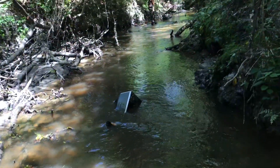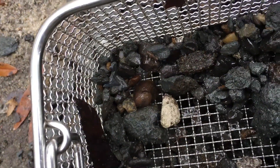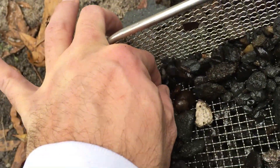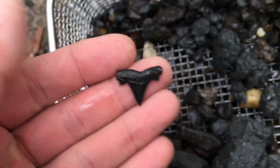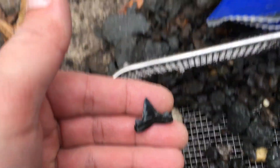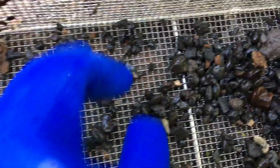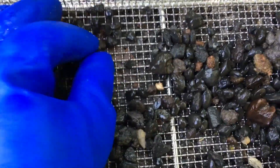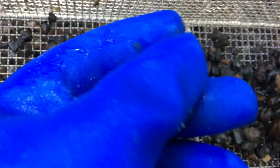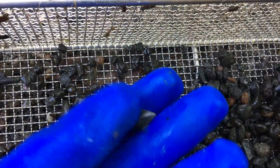Alright, I heard a scream - what is it? Did you find something? No. There's a video-worthy one. Look at that little sweetheart. Gorgeous tooth. Look at that guy. Look at that - stick it off of there so you can see it. Nice crow shark. Real nice one.